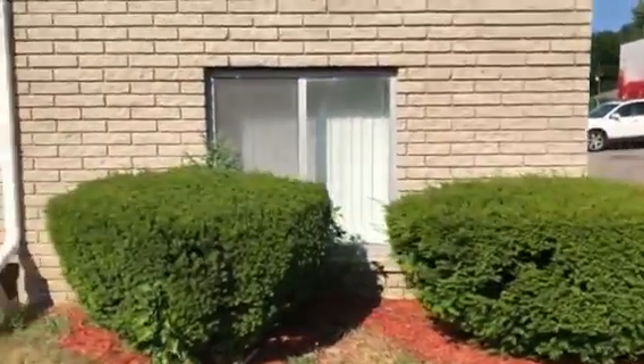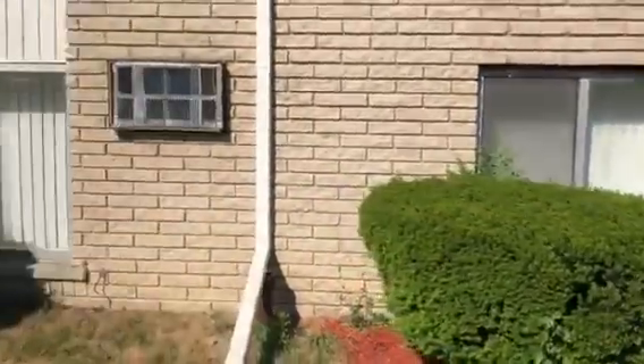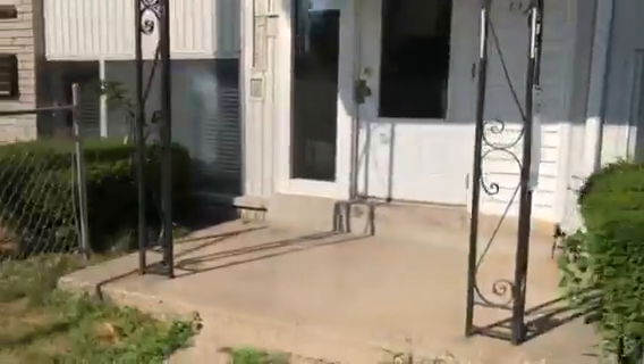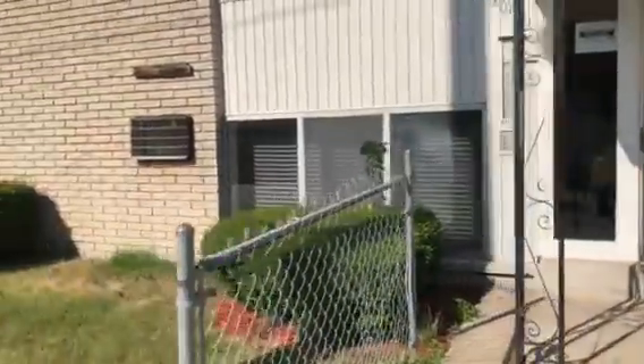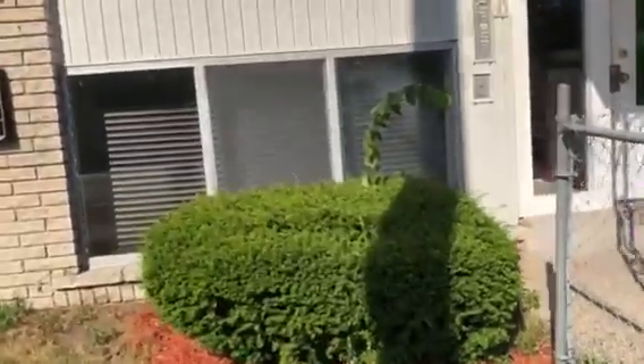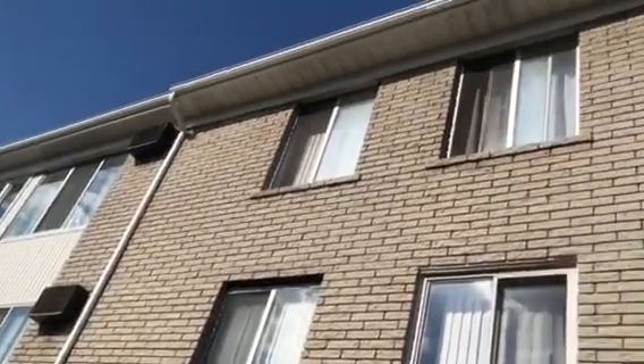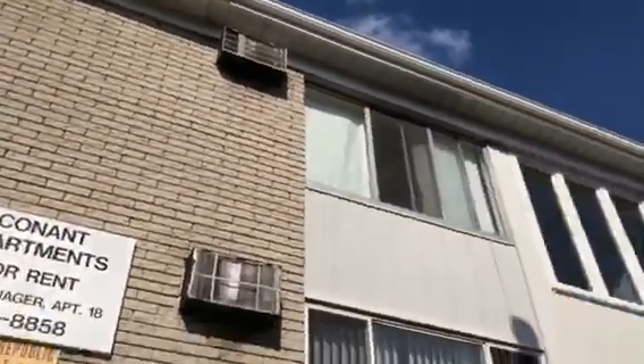The shrubs look okay. They could be shaped a little bit, but honestly they're not bad — I wouldn't worry about it yet. Maybe just get rid of the weed trees. All the gutters are good.